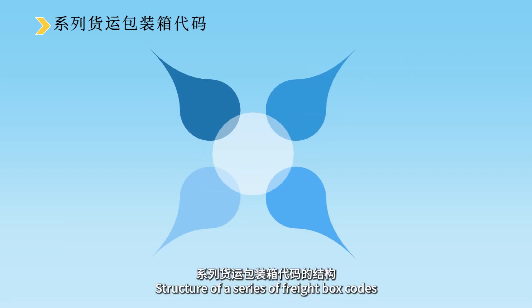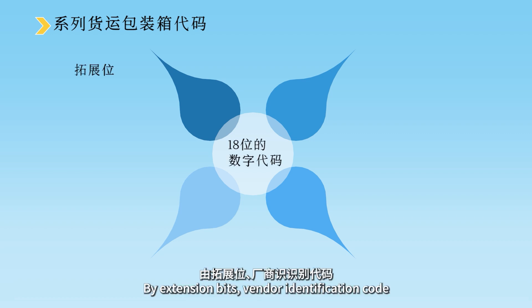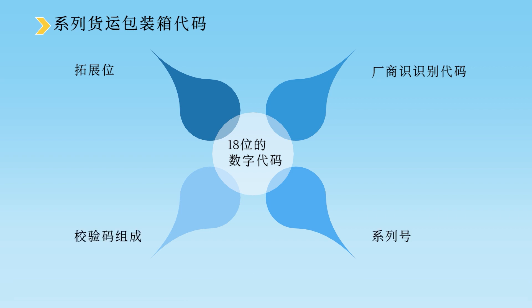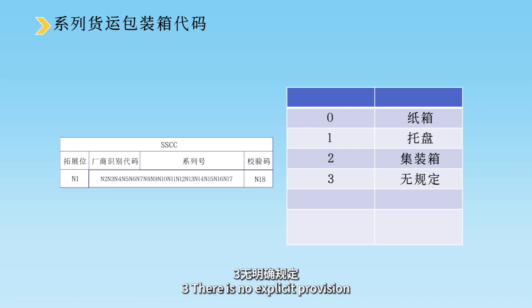系列货运包装箱代码是18位的数字代码，由扩展位、厂商识别代码、系列号和校验码组成，共有四种编码结构。其中扩展位用于增加SSCC系列代码的容量，由厂商分配：0代表纸箱运输，1代表托盘，2代表集装箱，3无明确规定，4为内部使用代号。